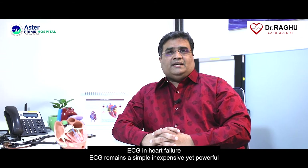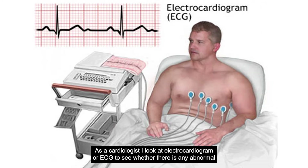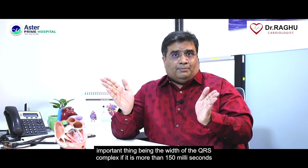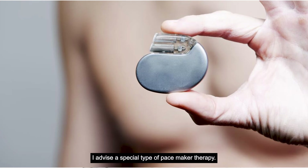ECG remains a simple, inexpensive yet powerful tool in the management of heart failure. As a cardiologist, I look at the ECG to see whether there is any abnormal heart rhythm — most importantly atrial fibrillation — the presence of chamber enlargement, and the width of the QRS complex. If it is more than 150 milliseconds, I advise a special type of pacemaker therapy.